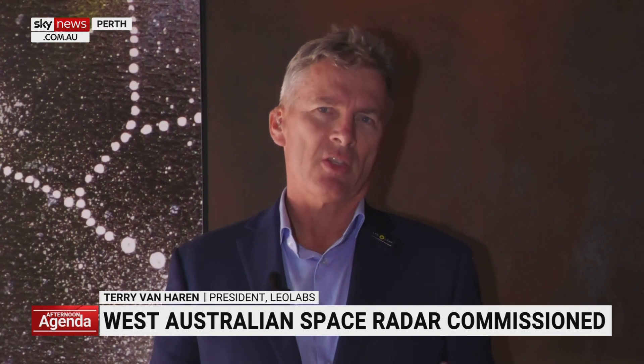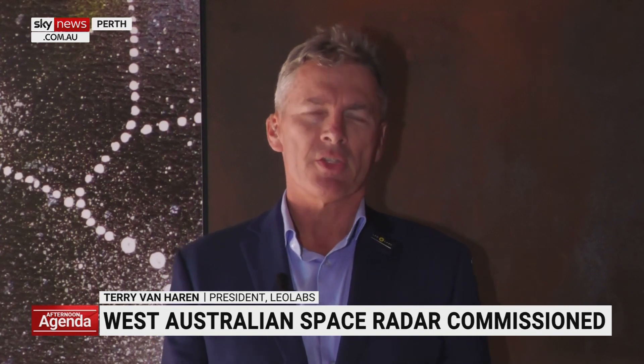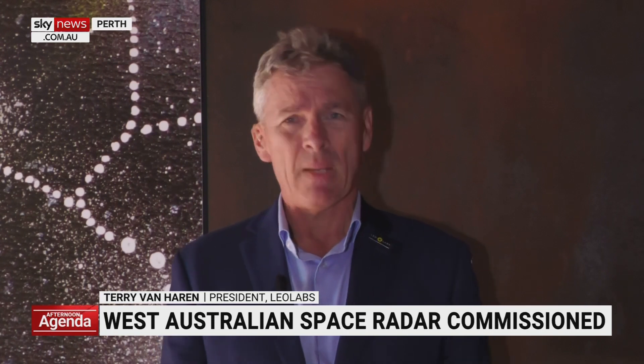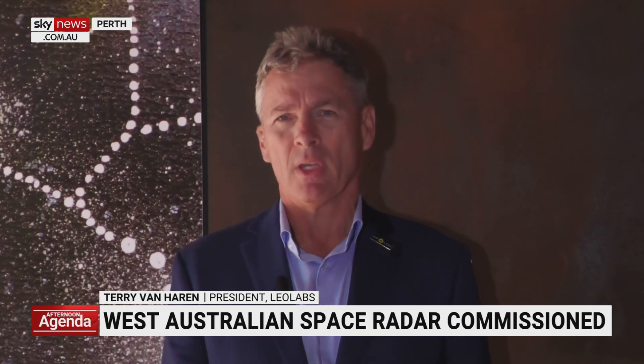So it's really the whole industry that we're servicing with this data and this analytical information. It's critical data — it's actually critical for flight safety, sustainability in space, and also to deter bad behaviours and shine a light on what's going on in low Earth orbit.